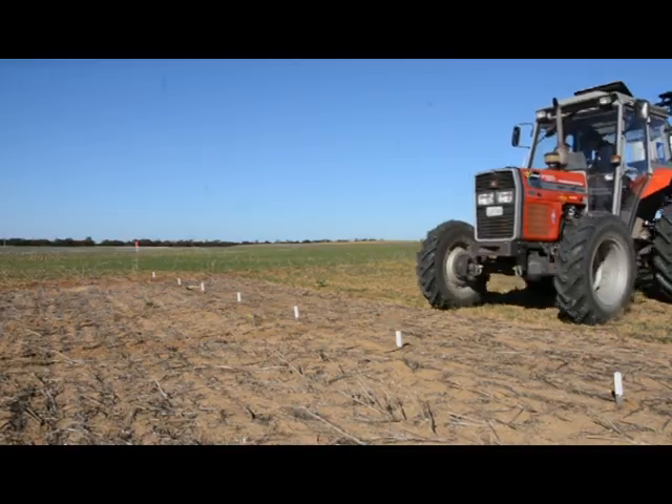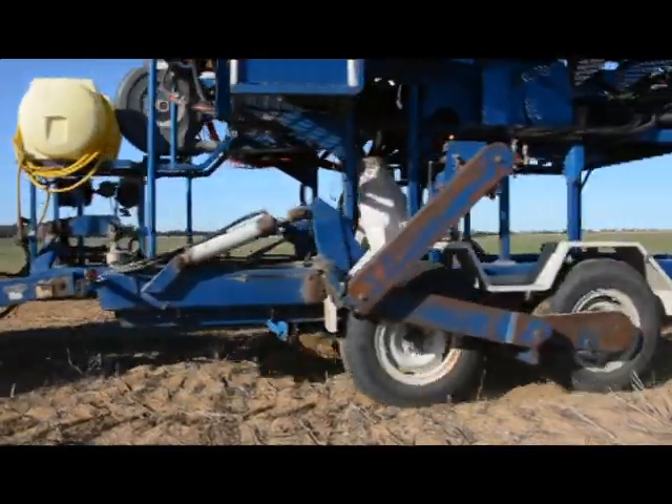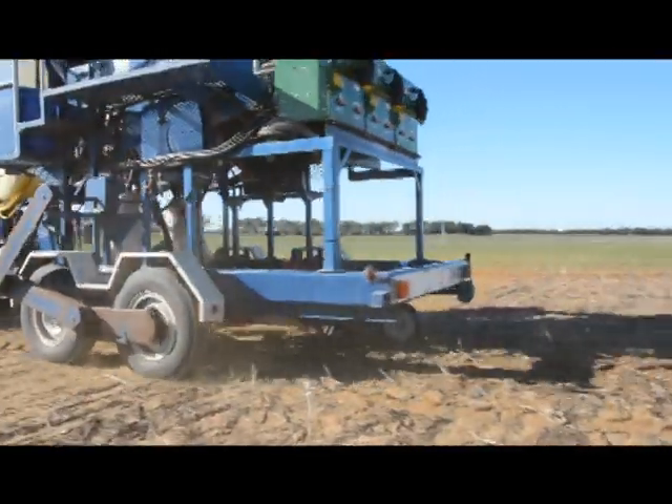We've chosen a canola stubble because there's generally less residue than a cereal crop. We want to be taking surface soil scans with our laser scanner to get the soil throw and the backfill, and any residue can make that quite difficult.